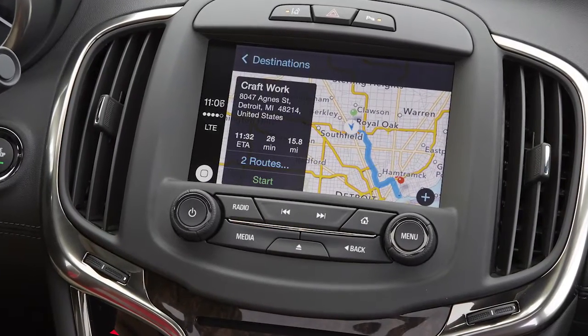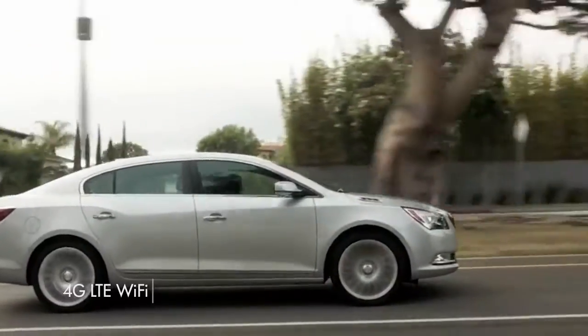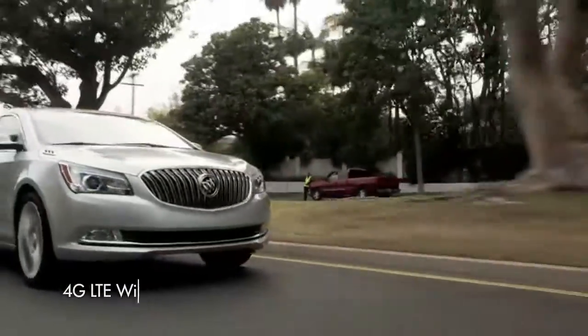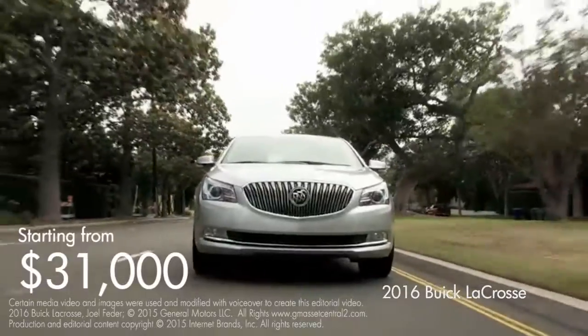IntelliLink can pass commands to your iPhone through Siri Eyes Free. The LaCrosse also features a 4G LTE connection, which includes the ability to broadcast Wi-Fi inside the vehicle for an extra monthly fee. The LaCrosse is priced from about $31,000.